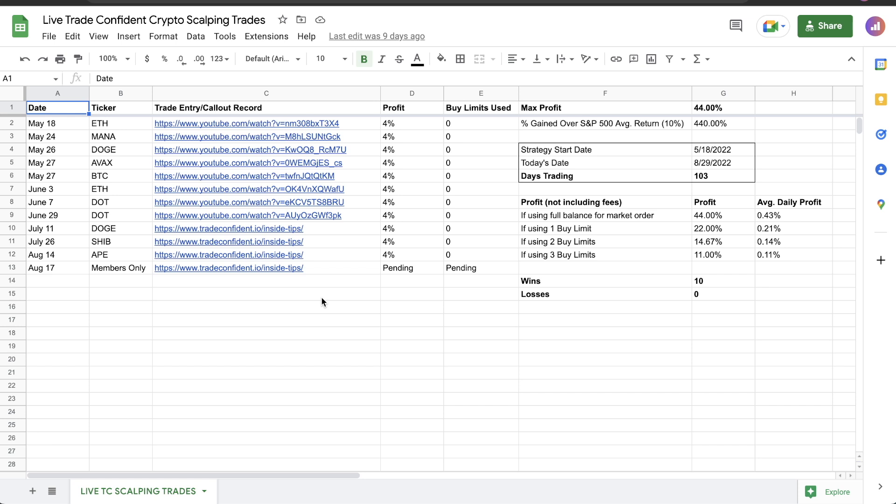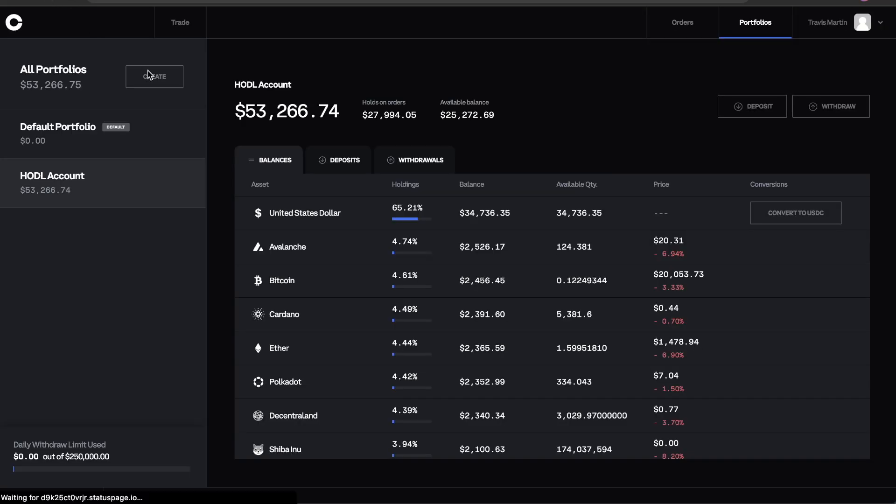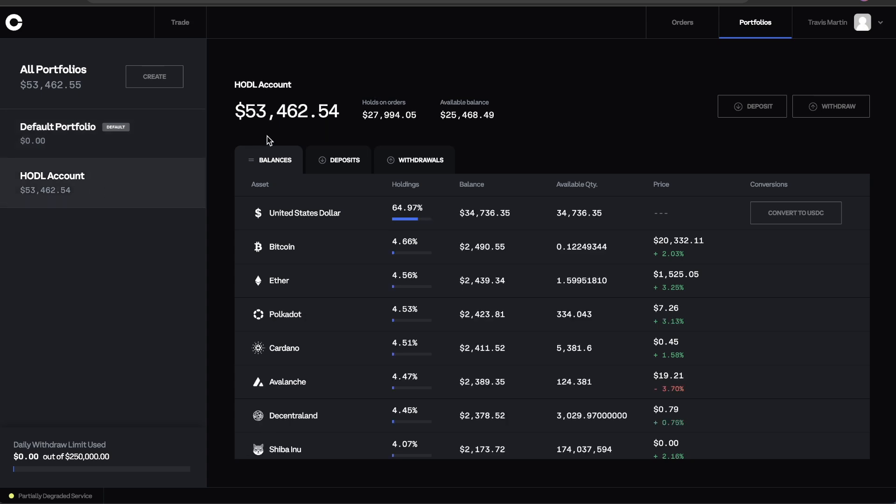I'll update you guys on that as members today, but this is an awesome opportunity — I truly believe guys — to run into fourth quarter and actually make some money back in this market. I'll end this video here, giving you guys an update of where we're looking at. We're at $53,462, up $3,463 on this account.